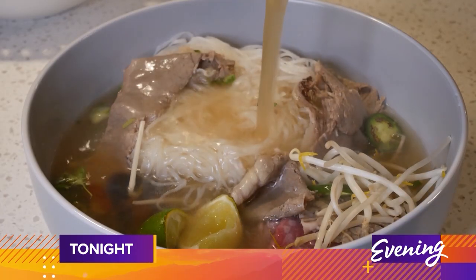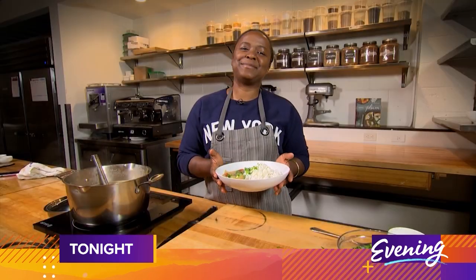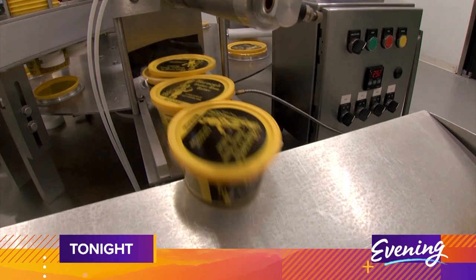Tonight on a special edition of Evening, we're getting cozy in the kitchen with our favorite comfort food recipes. Hey everybody, I'm Chef McKinney Howe, and today we are making a plant-based gumbo to warm you up. Plus, the story behind Harvey's Butter Rum Batter.